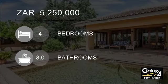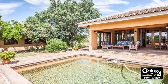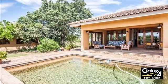Welcome to this four-bedroom gated estate for sale in Nelspruit, South Africa, for 5,250,000 rand.